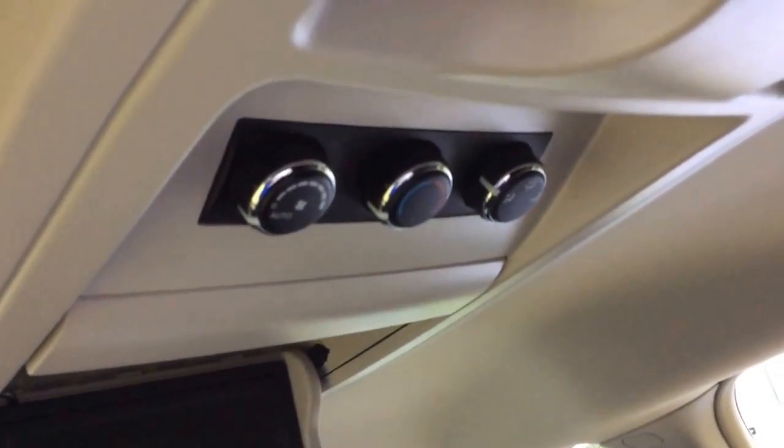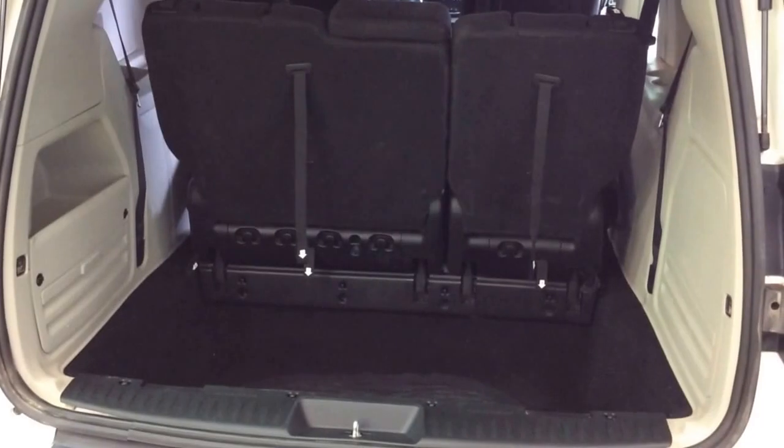You also have rear heat and air controls. We've got the luggage compartment here — because of the stow and go, it is deep.